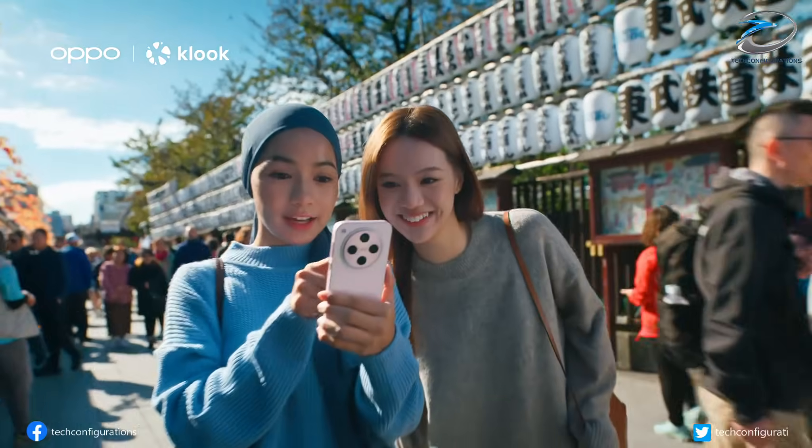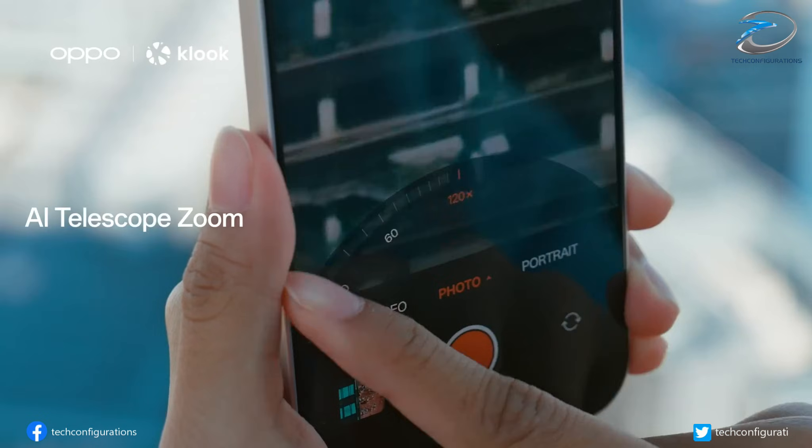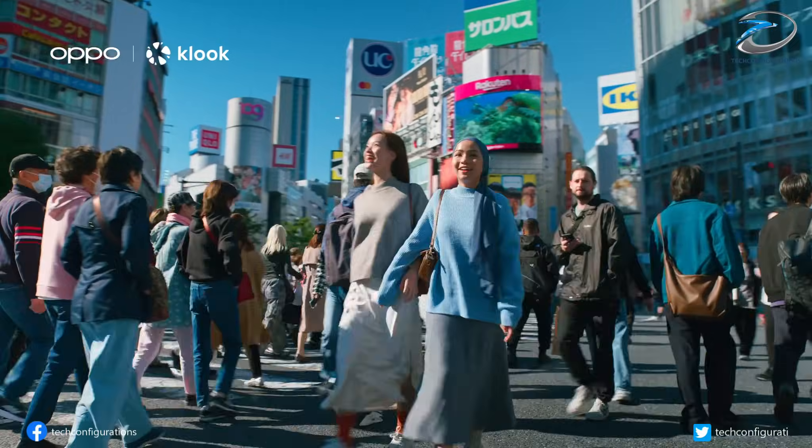For selfies, Oppo isn't holding back either. The Find X9 Ultra is expected to use a 50-megapixel front camera, continuing the brand's trend of high-resolution selfie shooters.